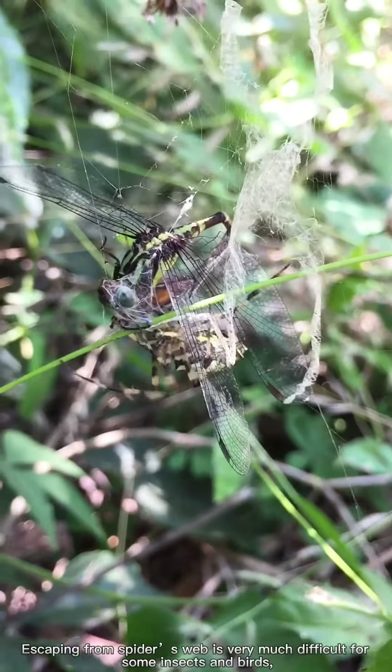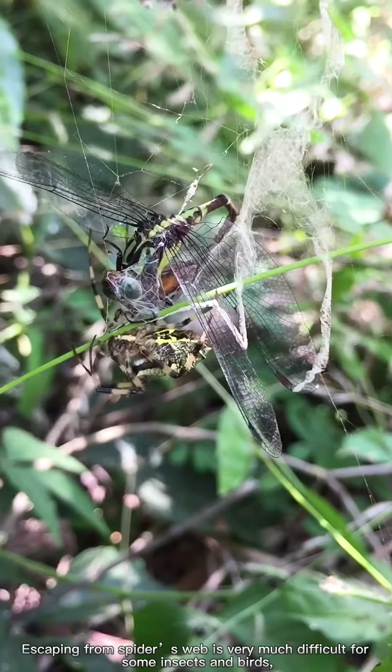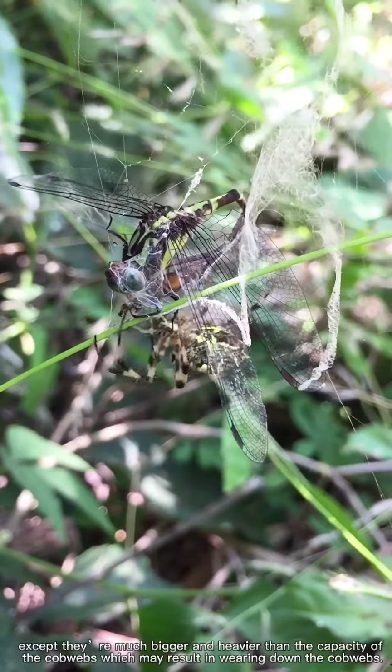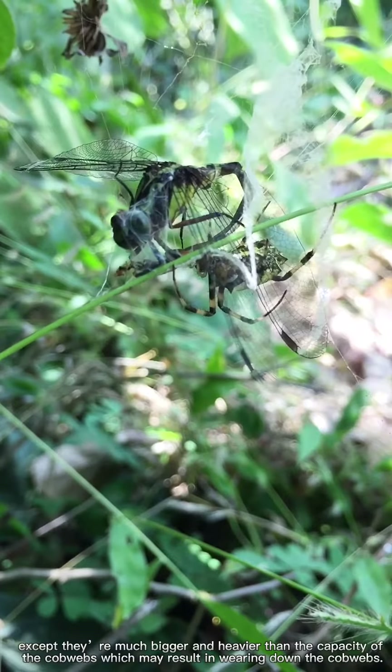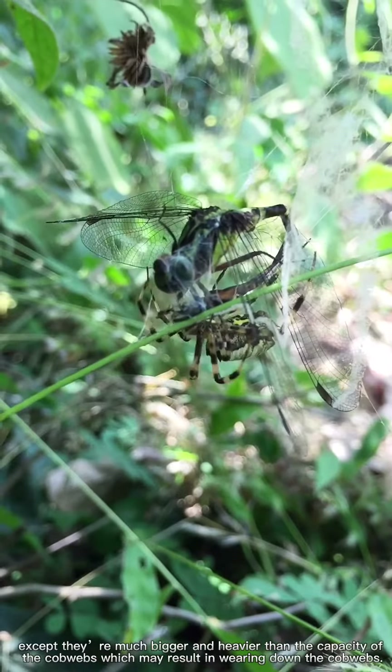Escaping from spiders' webs is very difficult for some insects and birds, except when they are much bigger and heavier than the capacity of the cobwebs, which may result in wearing down the cobwebs.